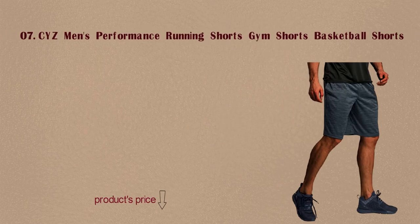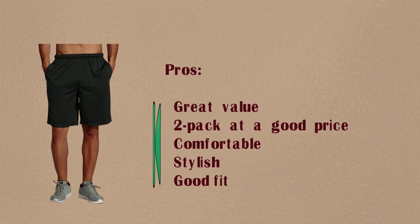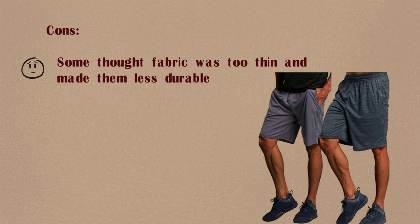Number 7: Size Men's Performance Running Shorts, Gym Shorts, Basketball Shorts. Pros: Great value — 2-pack at a good price. Comfortable, stylish, good fit. Cons: Some thought the fabric was too thin, making them less durable.